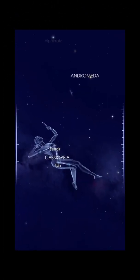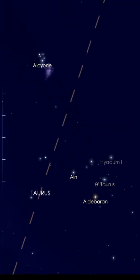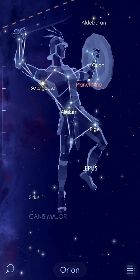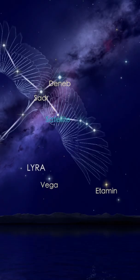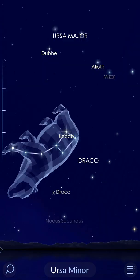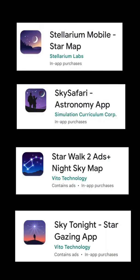The first is the Andromeda Galaxy and the Cassiopeia Constellation. The second is the Pleiades or the Seven Sisters and the Taurus Constellation. The third is the Orion Nebula and the Orion Constellation. The fourth is the Cygnus Constellation and the Cygnus Arm of the Milky Way Galaxy. And fifth, we have the Ursa Major and Ursa Minor Constellations. You can use these stargazing apps to locate them in the night sky.